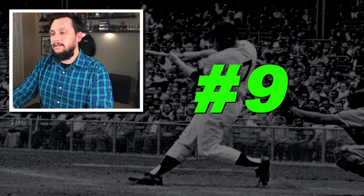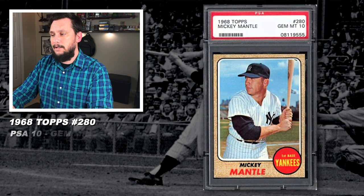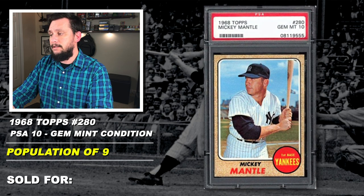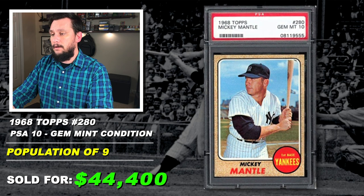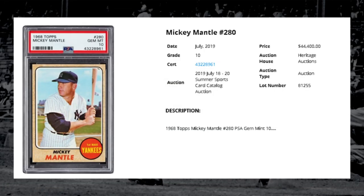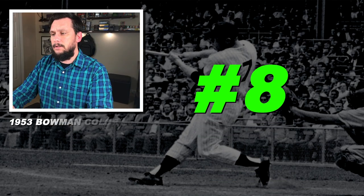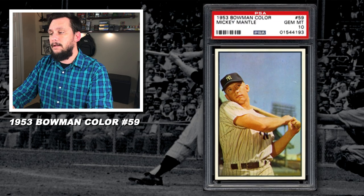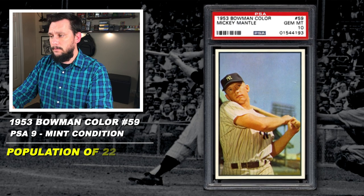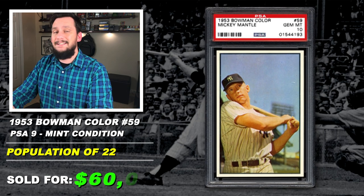Number 9: 1968 Topps, Mickey Mantle, number 280, graded PSA 10, gem mint condition, population of only 9, sold at auction in July of 2019 for $44,400. Number 8: 1953 Bowman, Mickey Mantle, number 59, graded PSA 9, mint condition, population of just 2, with just 1 graded higher, sold at auction in July of 2019 for $60,000. That's 1953 Bowman color.